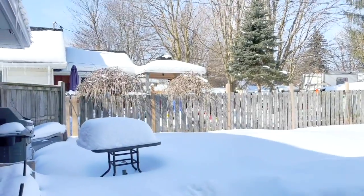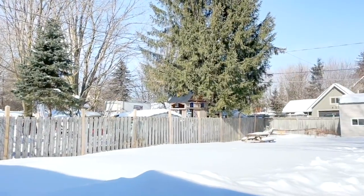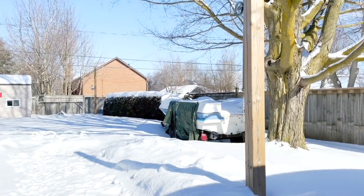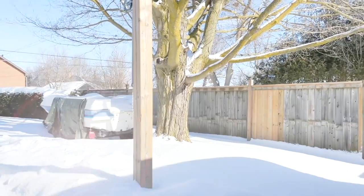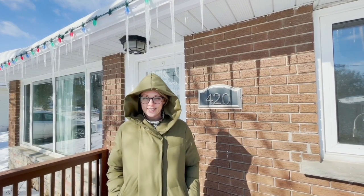Step out back to a fully fenced rear yard — there's certainly room for you to enjoy your newly found space here at 420 Andrew Street. I hope you enjoyed our tour today from the warmth of your own home. It is absolutely freezing out here today, but come check it out as soon as you can.